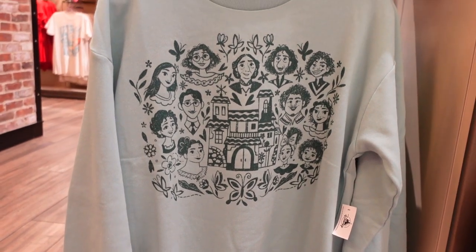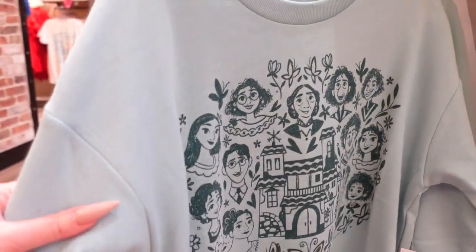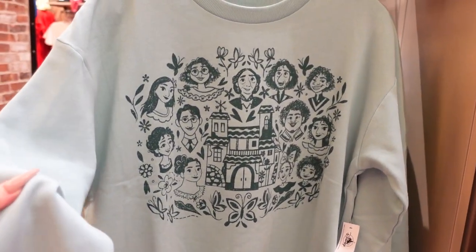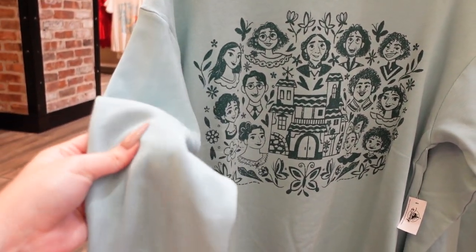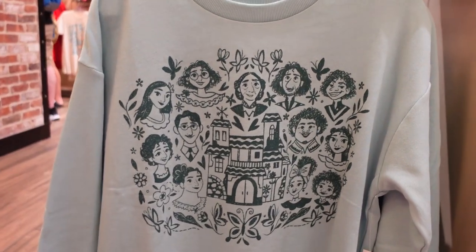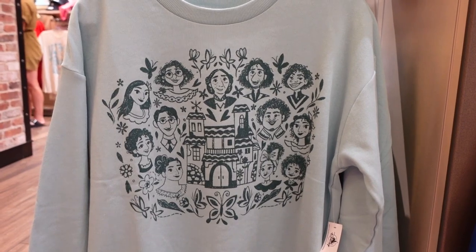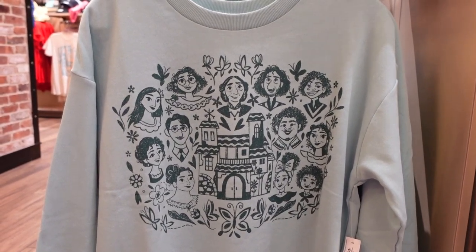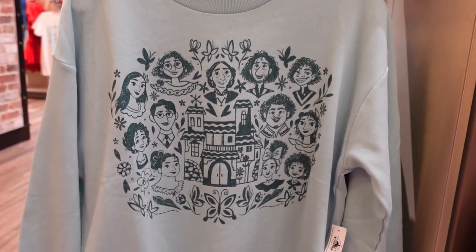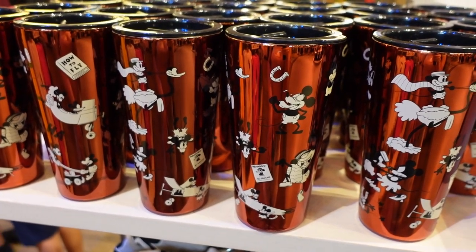There's also a ton of Encanto merch. Look at this sweatshirt — it's $55 and it is very soft. It's a nice lightweight sweater, a fantastic fall time sweatshirt in a beautiful light seafoamy green. It even has a very relaxed drop seam, so you get an extra comfy fit. And of course we have the family Madrigal right there in a nice sketchy style in a deeper teal, so it really compliments the seafoamy green.